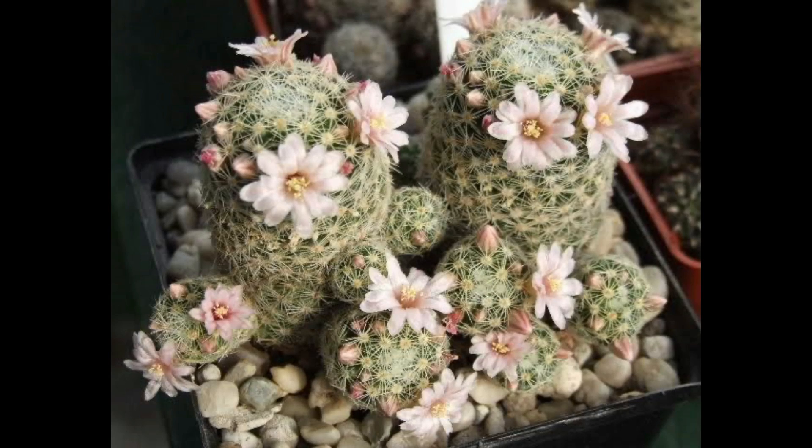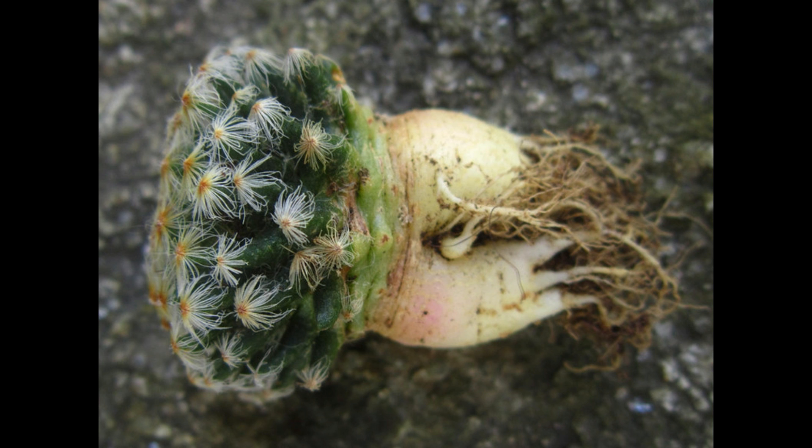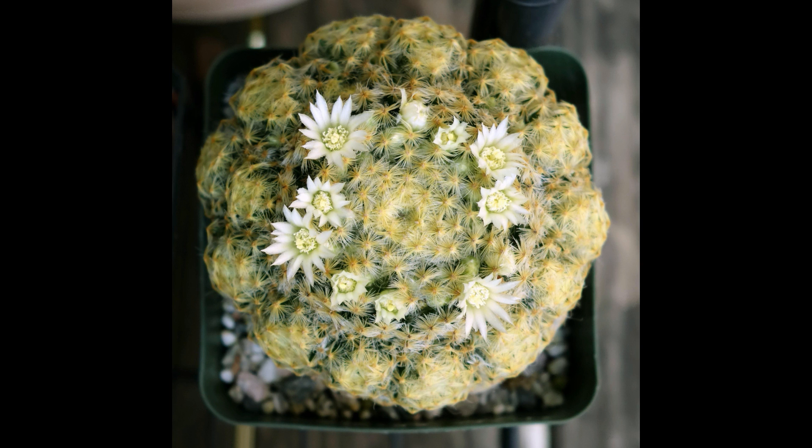Muy buenas amigos y bienvenidos a un nuevo video de Locos por las Plantas. En esta ocasión vamos a hablar acerca de otra especie de Cactácea, y estamos hablando de una especie del género Mammillaria. Este género es muy gustado, pero esta especie sin embargo no la hemos visto tanto en cuestión a colecciones en este canal. Vamos a hablar de la Mammillaria chedeana.